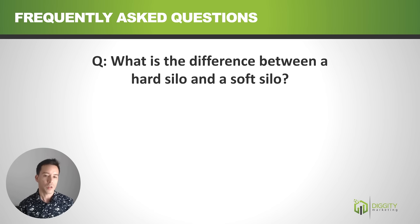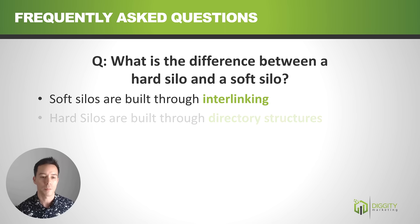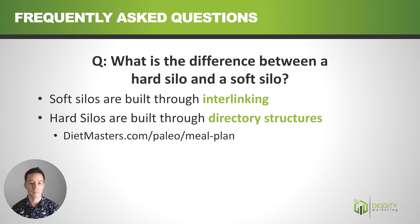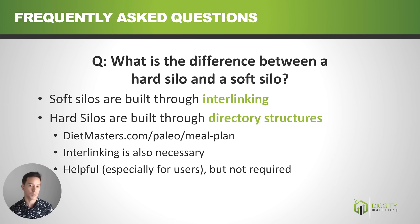FAQ: What is the difference between a hard silo and a soft silo? Soft silos are everything we've been talking about — built through interlinking, where one page internally links to another. Hard silos are built through directory structures, for example dietmasters.com/paleo/meal-plan. Interlinking is still necessary with hard siloing, because the directory structure alone doesn't establish link juice flow or topical relevance — it's more of an icing-on-the-cake thing, helpful for user navigation and useful in local SEO when breaking things down to state, county, and city levels. But it's not required — focus on soft silos.